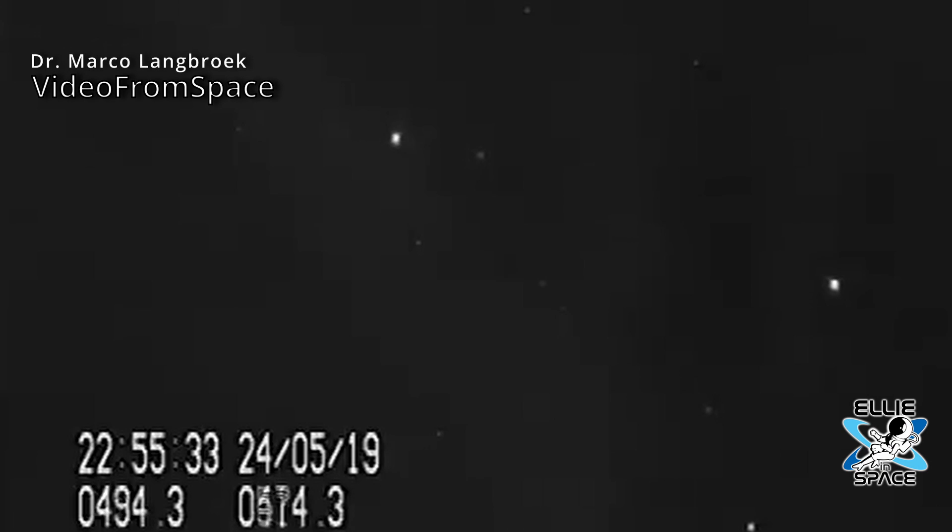The brightness of the Starlink satellites has been a point of contention for the astronomy community. There's been concern about the light pollution for astronomy and even just nighttime photography. How big of an issue has it actually been?